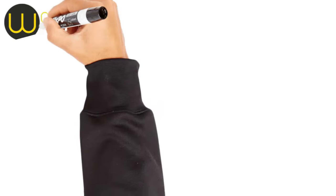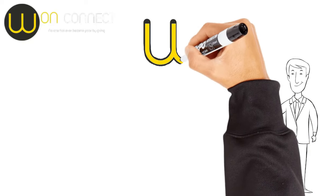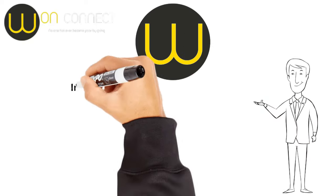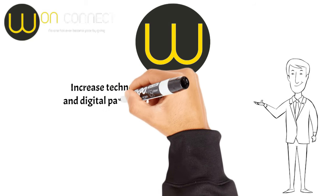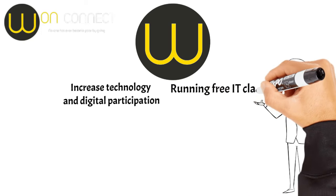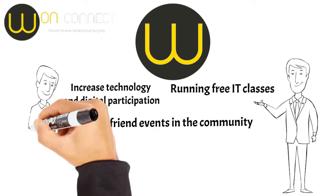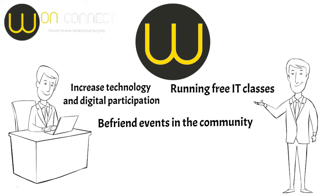Hi everyone, we are One Connect, a social enterprise based in Glasgow. Our mission? Empowering individuals by increasing technology and digital participation. And guess what? Part of our profits go towards running free IT classes and befriending events in the community. So while you're learning about QR codes, you're also supporting a great cause.